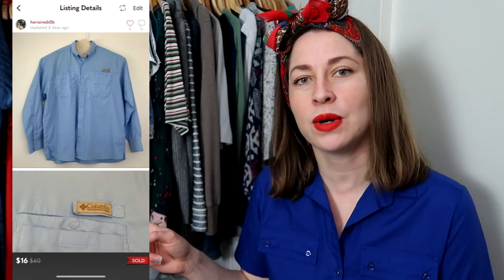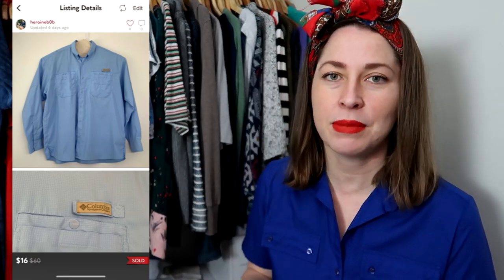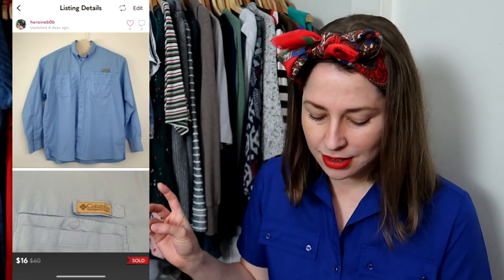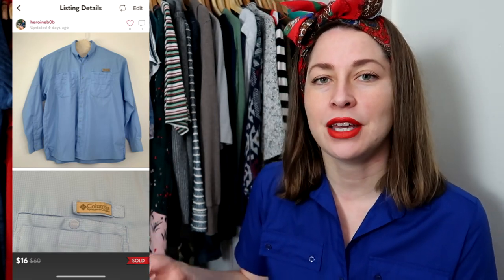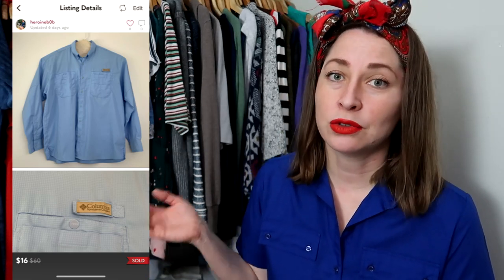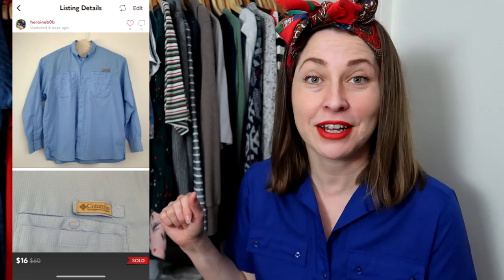The first item was from the collab I did with Amber, Josh, and Matt. It's a Columbia 2XL PFG long sleeve button front. It sold for $16 on Poshmark. I'm really glad that Poshmark has woken back up.